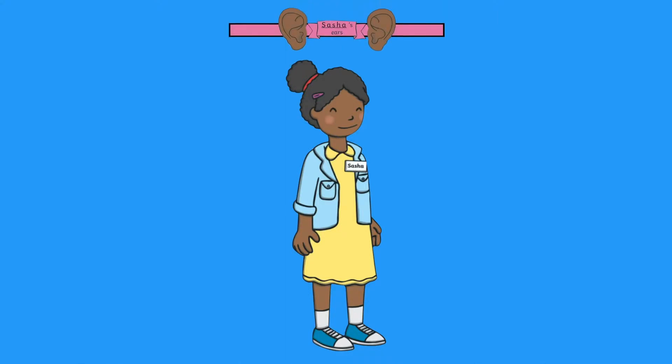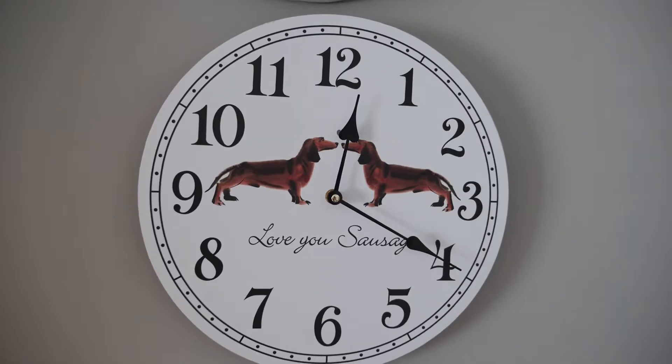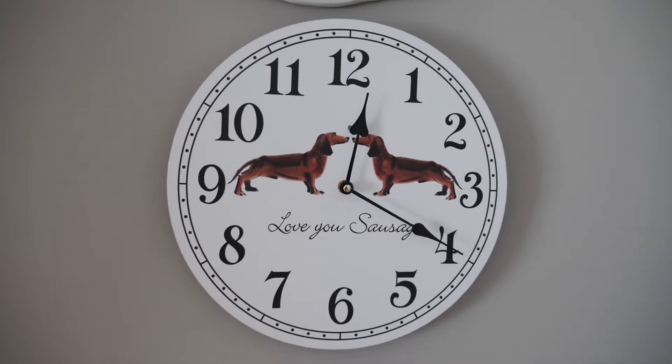Children could wear our sound walk ear headbands when listening to sounds around the home. Can children tick off the sounds that they hear?